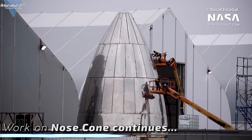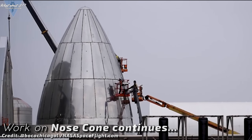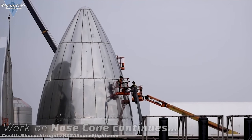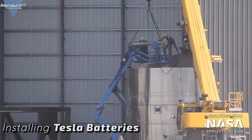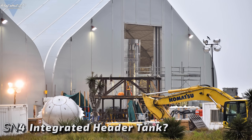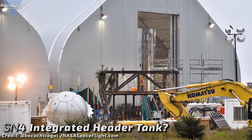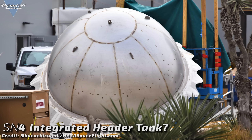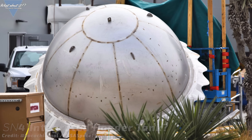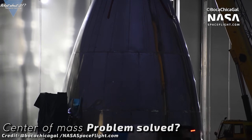SpaceX is also nearing completion on the new nose cone hull segment. Contrary to Mark 1, the nose cone will hold far less hardware this time. Most of the systems originally planned for the nose tip have already been moved down towards other parts of the prototype. Besides the large Tesla battery packs that have now been installed on the uppermost dome of the tank section, one of the header tanks is inside the top dome as well. Whether this is due to weight reduction or other reasons is unknown, but it's a good sign as center of mass problems don't seem to bother SpaceX that much anymore.